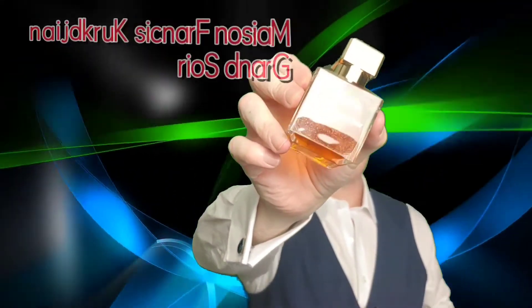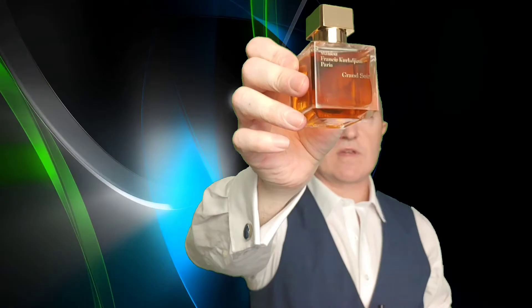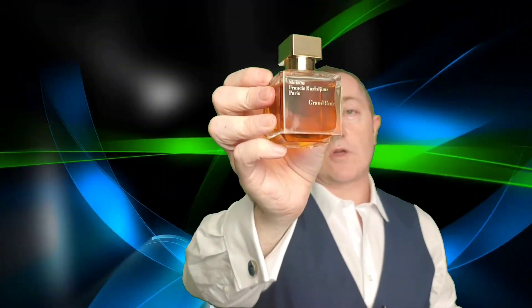On to December, a time for parties and celebration, and I could think of nothing better than this beautiful gourmand — it is Maison Francis Kurkdjian Grand Soir, probably the best amber fragrance on the market. It's absolutely beautiful, full of vanilla and amber — just to die for. One of my favorites and another new acquisition of mine, perfect for December.